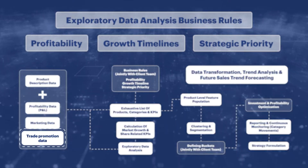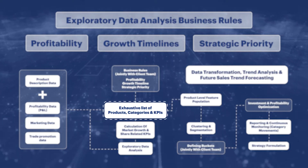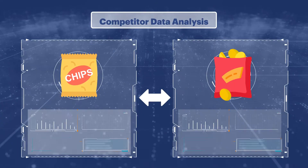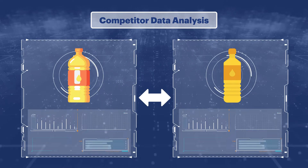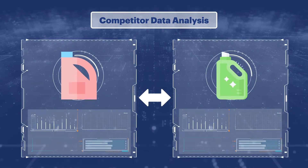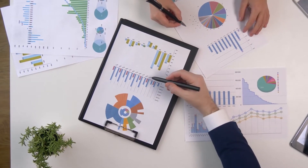We built an exhaustive list of products, categories, and KPIs based on growth rate and relative market share, augmented by competitor data. The Sigmoid solution helped the client identify key competitor strategies which were causing changes in market share, and accordingly respond with strategies at a granular level.